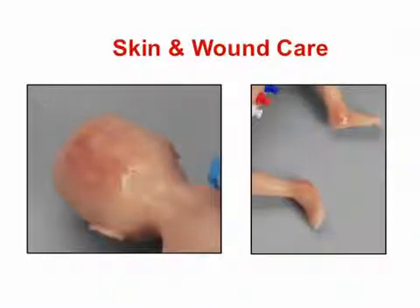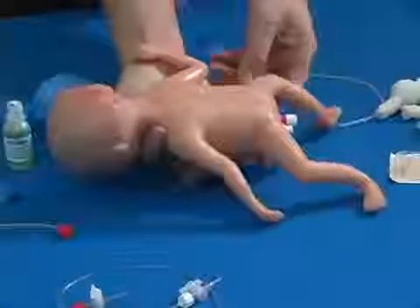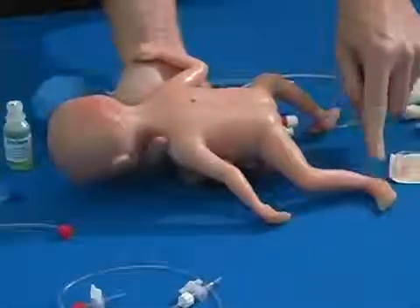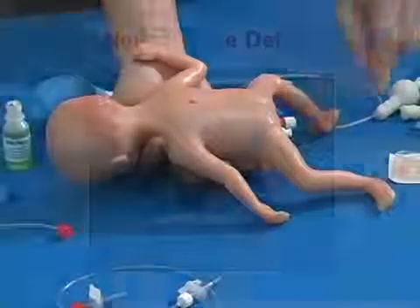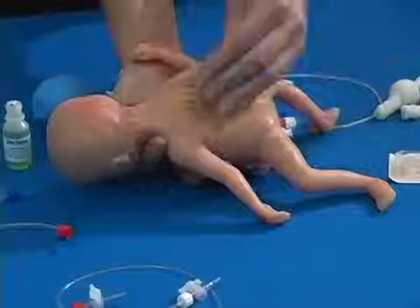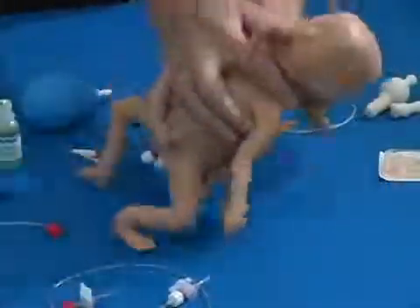Skin and wound care. Practice visual observation, care, and prevention of skin breakdown, as well as bandaging. Skin breakdown is visible in three typical sites: occiput, or the back of the head, and both heels of the foot. Neural tube defect: an open neural tube defect may be inserted into the back of the infant to practice visual observation and care.